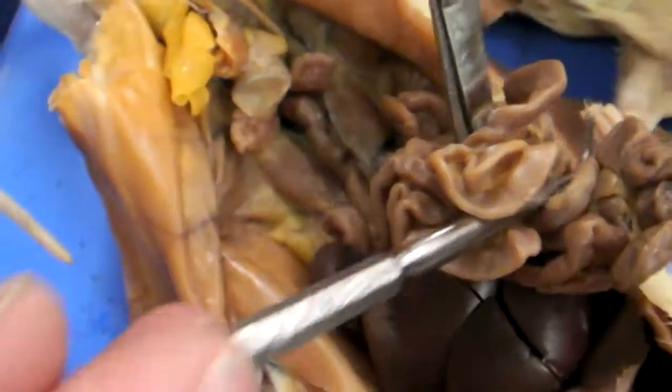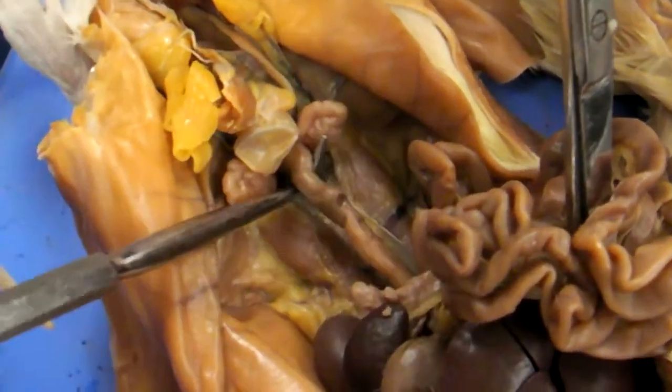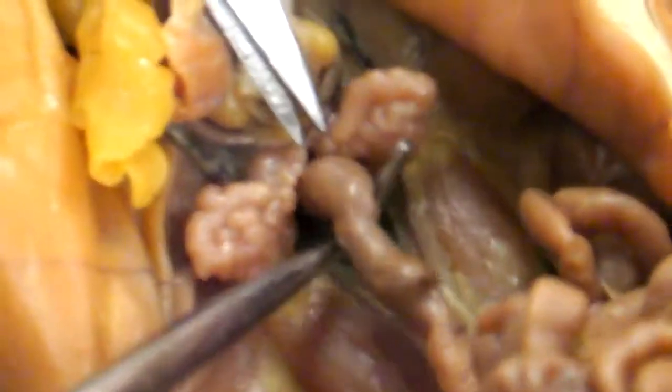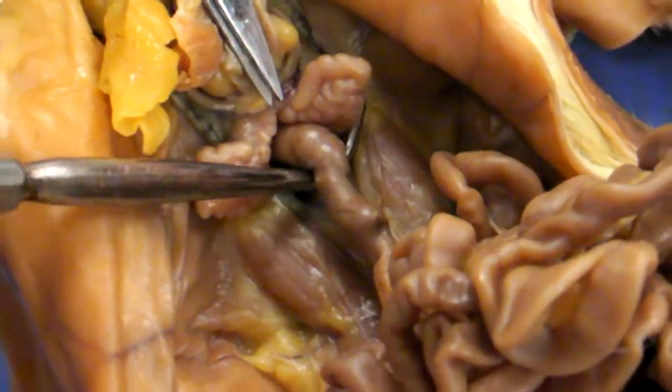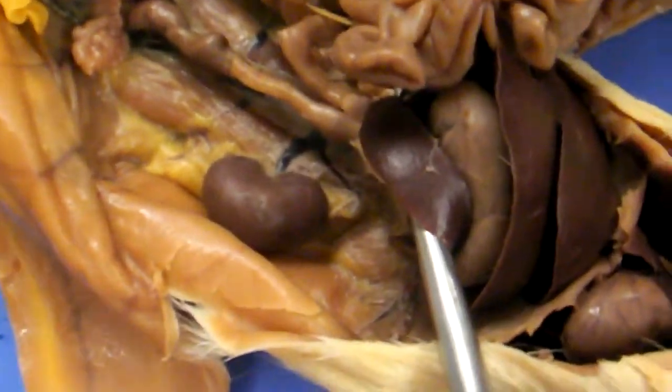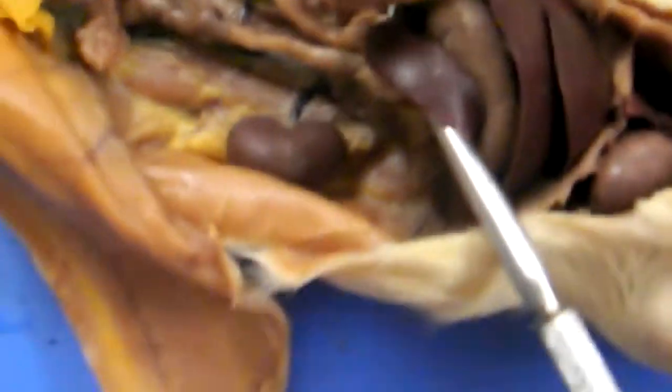And then the large intestine — in a rat, because they excrete little pellets, that's their large intestine right there. It's not very large compared to a cat. Are those the kidneys? To either side of it? There's a good kidney right there. Bean-shaped? It actually looks like a kidney. It really does.